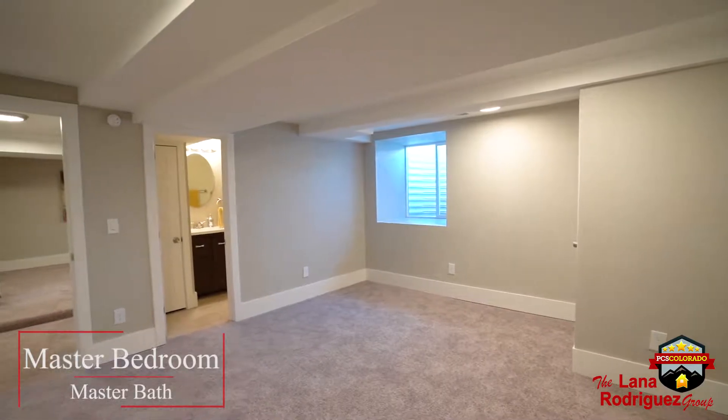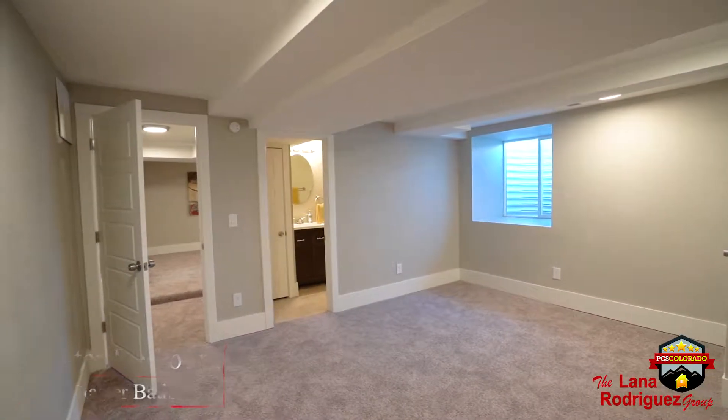Now we're down in the basement of the main level house. The basement has been fully finished to include a wet bar. You also have your utility room which has your washer and dryer hookups. There's also a second master bedroom which is very spacious and has its own master bathroom ensuite.